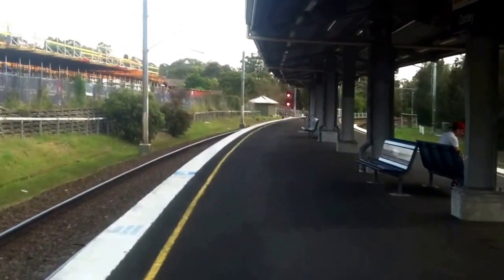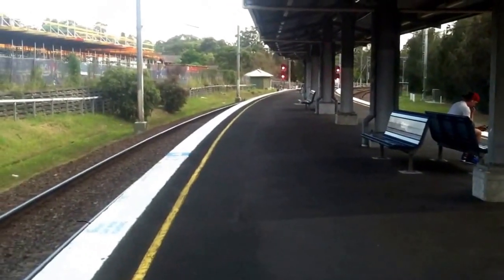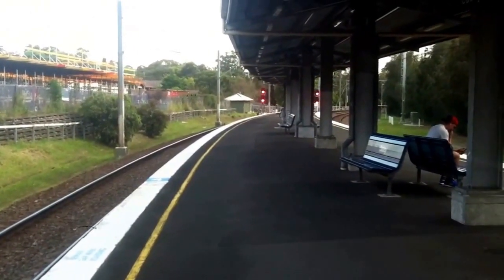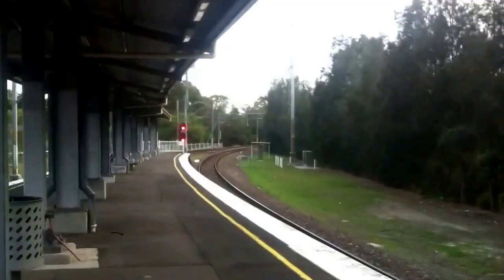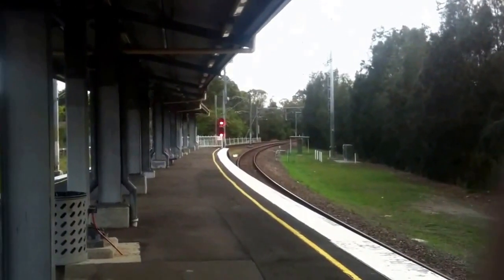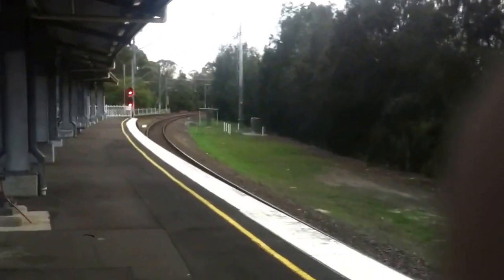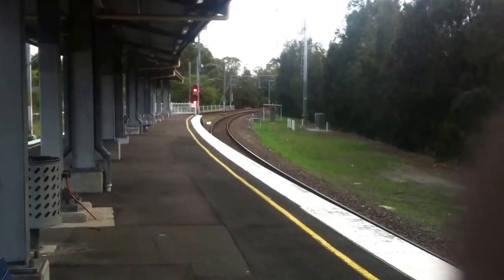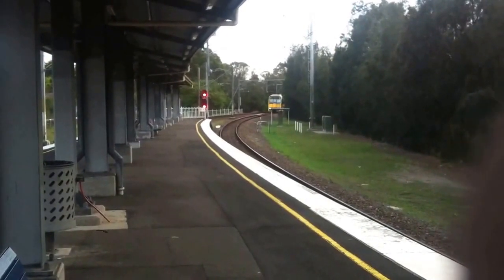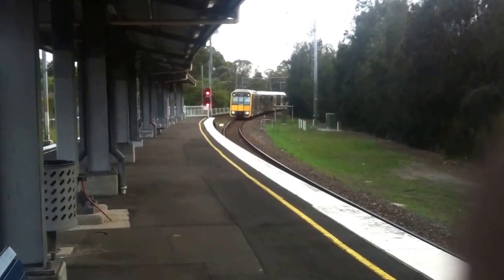We'll see you guys when that train arrives, which should be in about 5 minutes. Then Sutherland, and then all stations — an Express Bondi Junction service is arriving on platform number 1. Next stop Hurstville, then Wolli Creek, Redfern, Central, then all stations to Bondi Junction via Wolli Creek. T-15 is the front 4 cars.